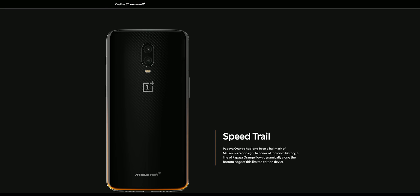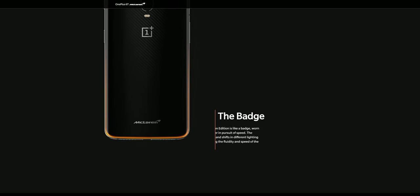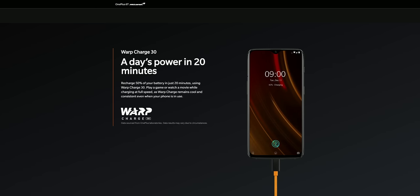The 7 Pro now supports Warp Charge 30, a technology introduced with the OnePlus 6T McLaren Edition. What it essentially does is charge your device from 0 to 50% in just 20 minutes, which is significantly faster than the standard fast charge method on the 6T.